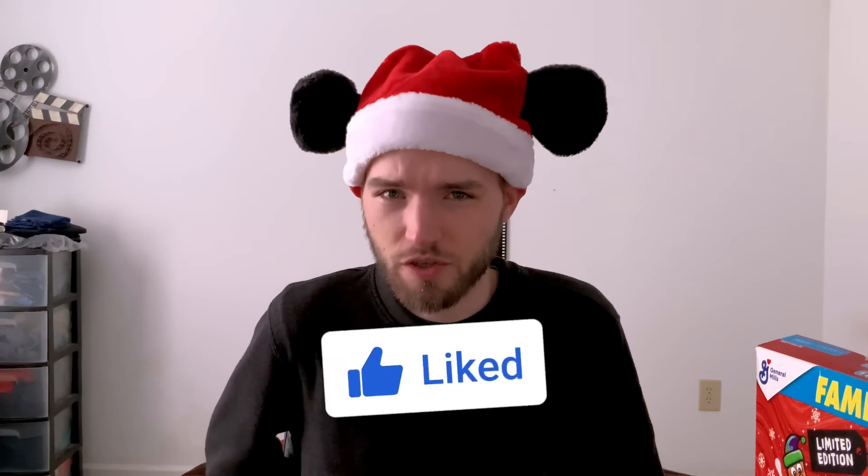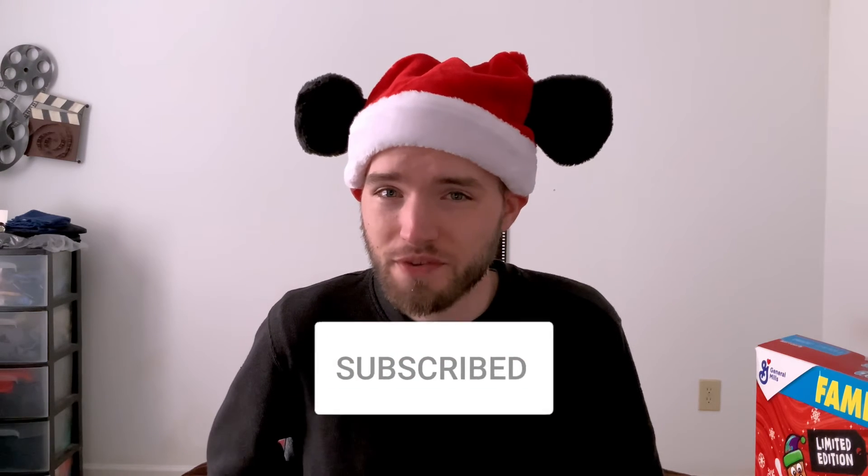Anyway guys, thank you so much for watching. Please let me know in the comments — were you curious to try this? And if you have tried it, what do you think? Please like the video, subscribe if you want to, and I'll see you in the next one. Bye.